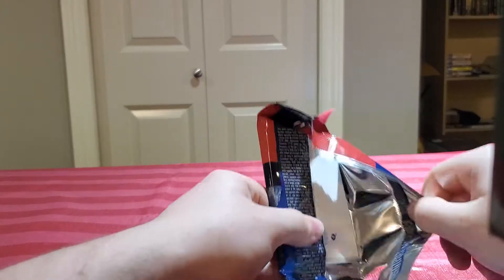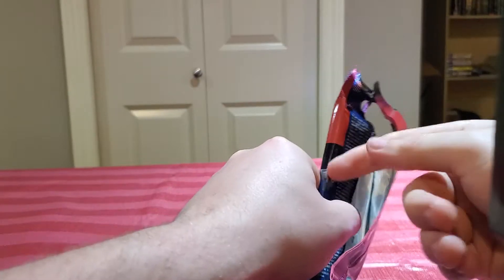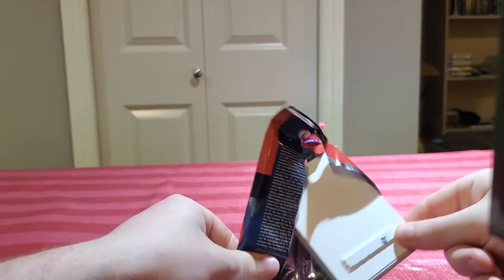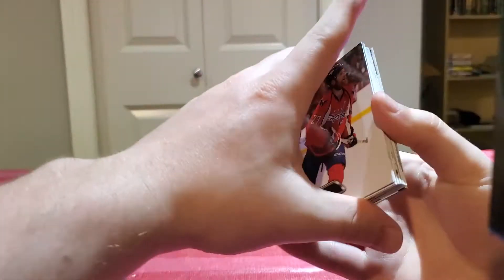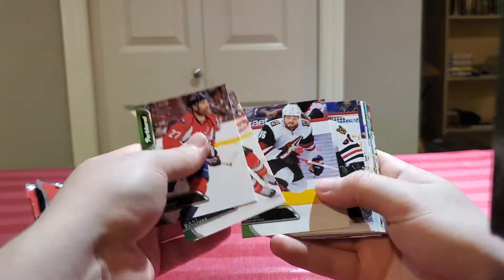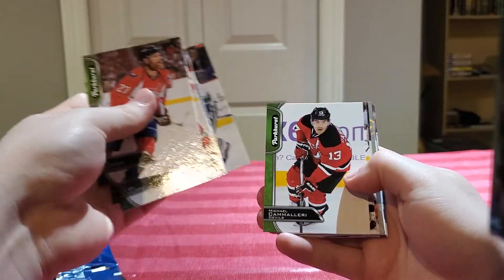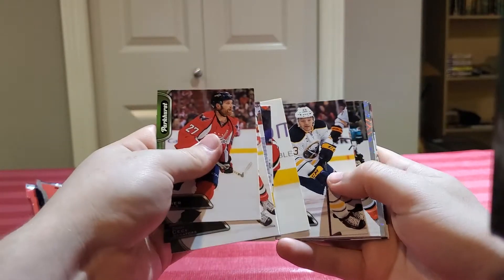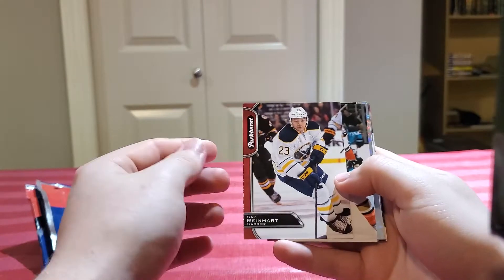It's Matthews, Marner, William Nylander — a really strong rookie lineup. 15-16 and 16-17 had numbered parallels and they were not too hard to hit. They always had autographs too, so I thought it'd be cool to hit a numbered card of one of them.